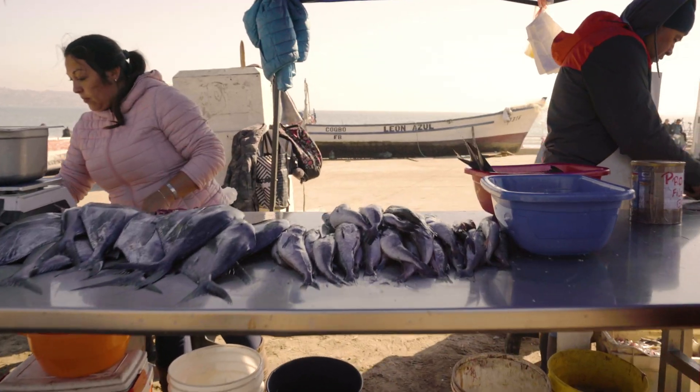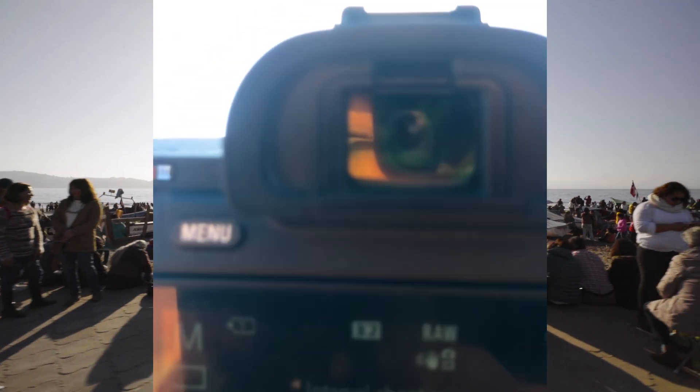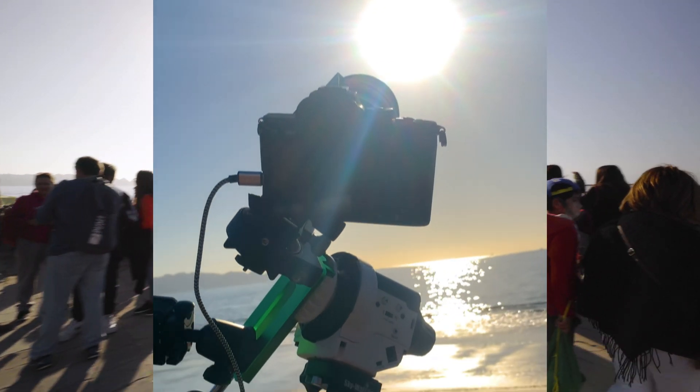As the crowd started gathering for the eclipse, we triple-checked our settings. We had six A7R IIIs capturing the spectacle, with one of those using a star tracker that would track the sun and keep it in frame for over four hours.